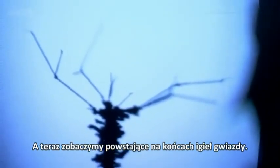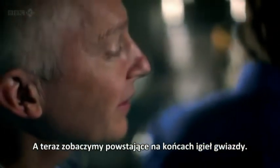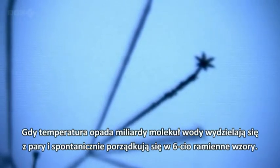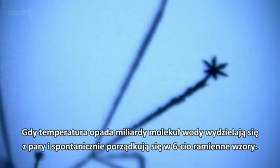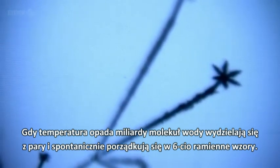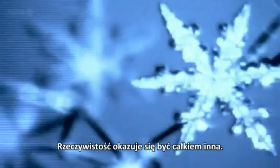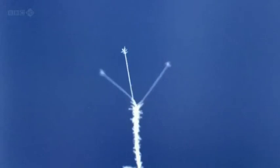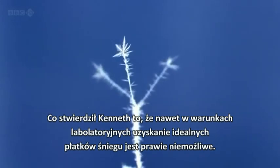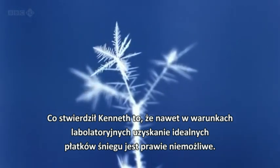And now, with any luck, we will see some stars growing on the ends of those needles. As the temperature drops, billions of water molecules coalesce out of the vapour, spontaneously arranging themselves into six-pointed patterns. At least, that's the theory. But the reality turns out to be very different. As Ken found out, even in laboratory conditions, it's almost impossible to grow perfect snowflakes.